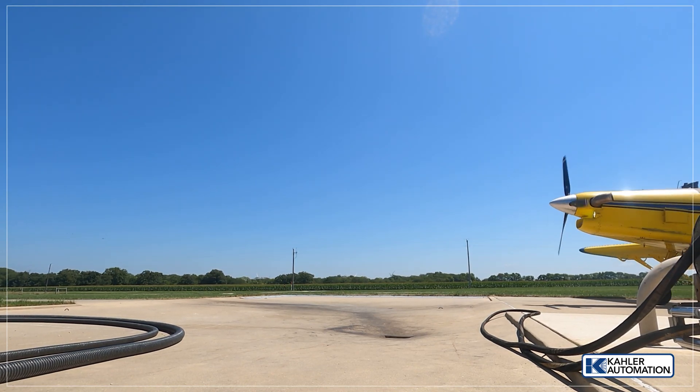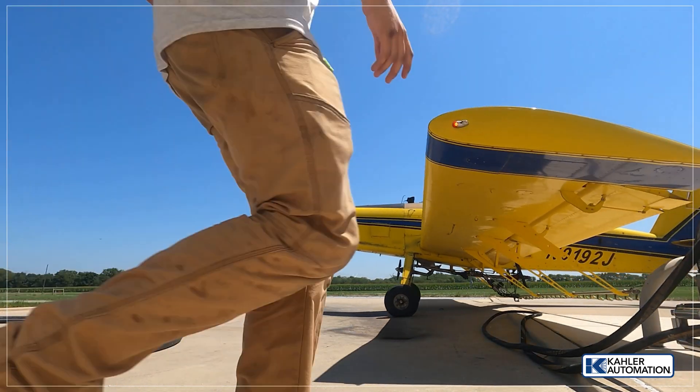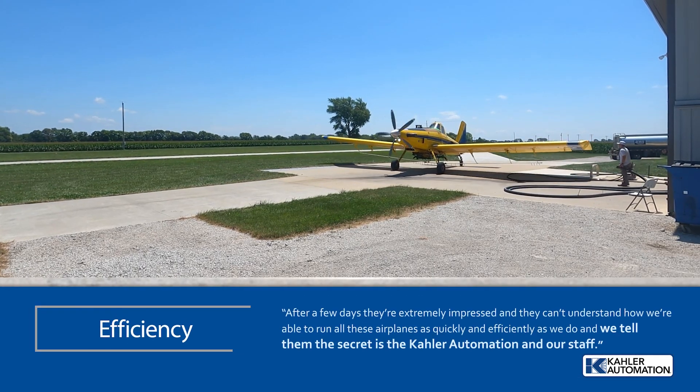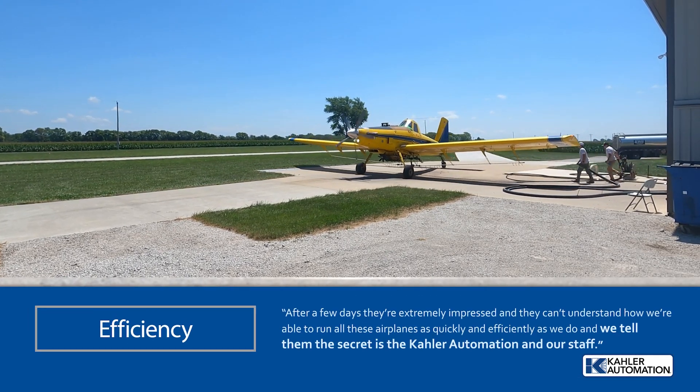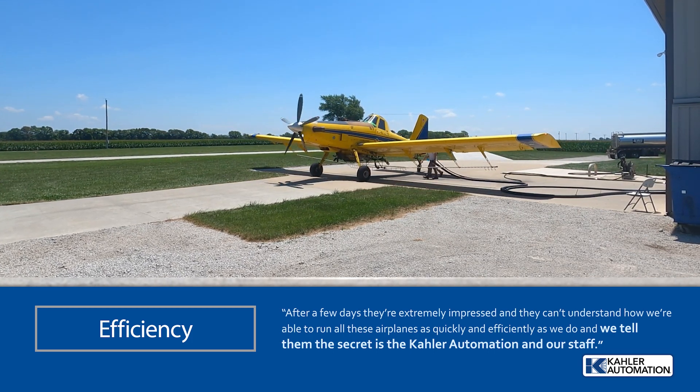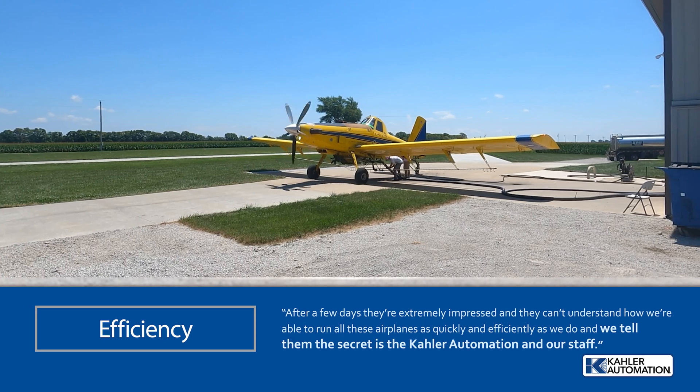A lot of guys come here to help us out, and they show up and they see all the airplanes, and they think it's going to be absolute chaos. After a few days, they're extremely impressed, and they can't understand how we're able to run all these airplanes as quickly and efficiently as we do. And we tell them the secret is the Kaler Automation and our staff.